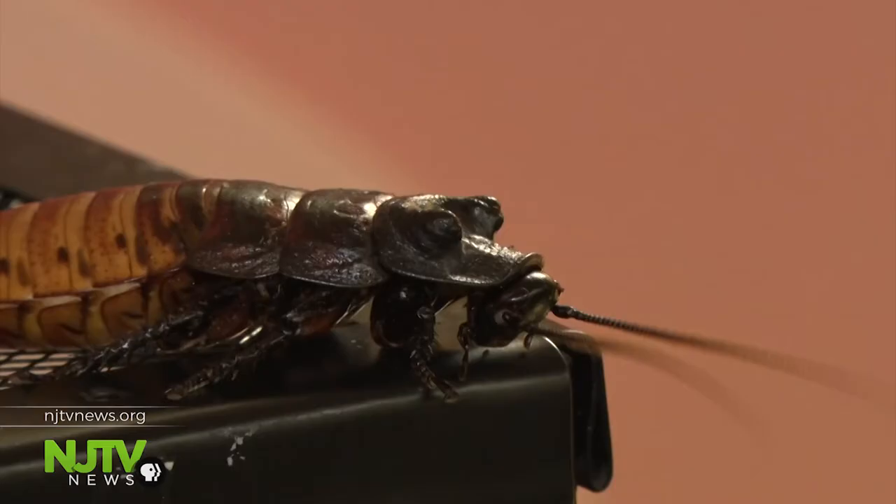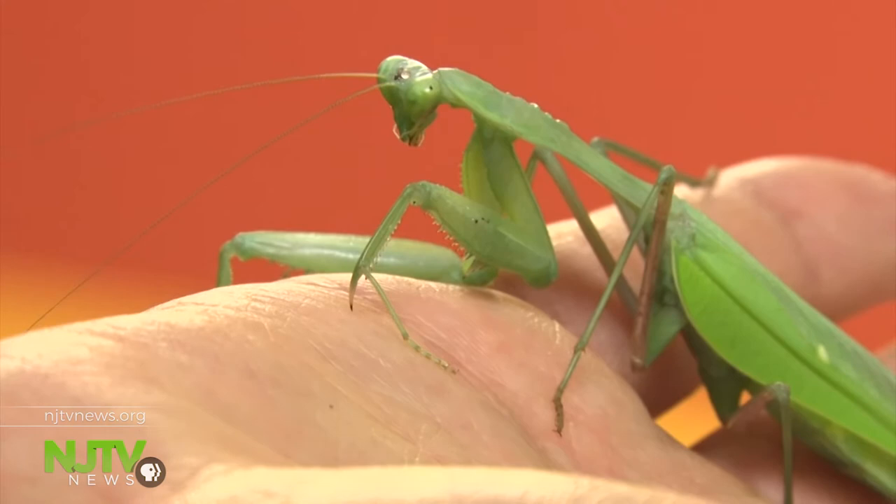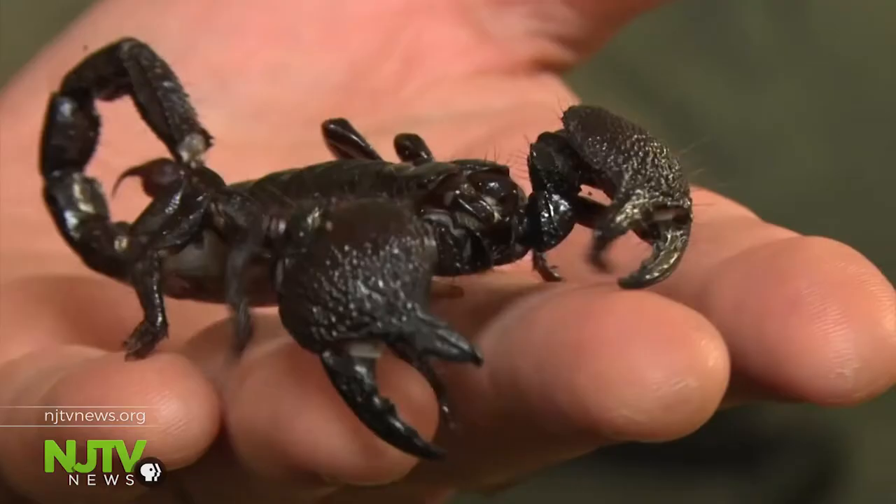They all live under one roof — millipedes, tarantulas, cockroaches and more — in their own city of sorts: Insectropolis.